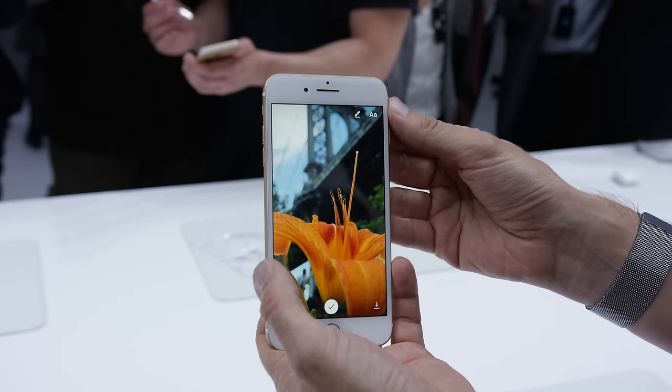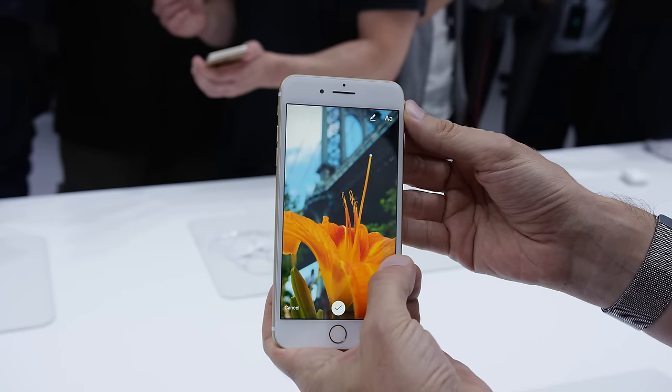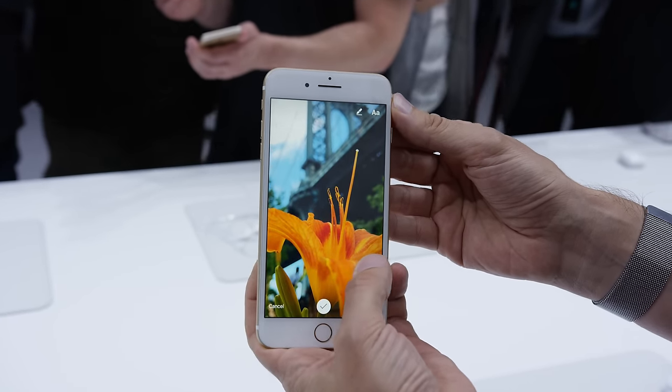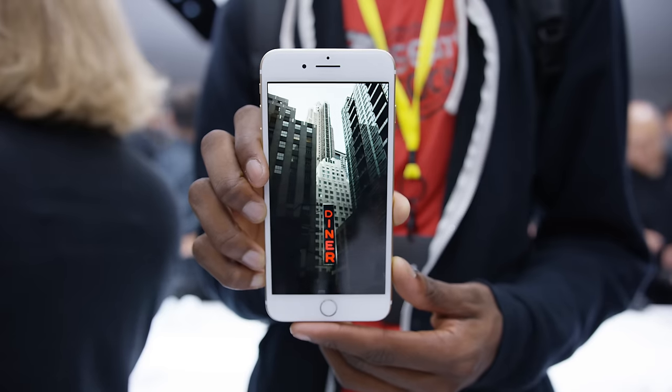Number five: the display. The iPhone 7 display is mostly still the same as before — same size, same resolution, same IPS technology — but it's apparently up to 25% brighter and has a wider color gamut, so colors will pop a little more, though probably not quite like an OLED.